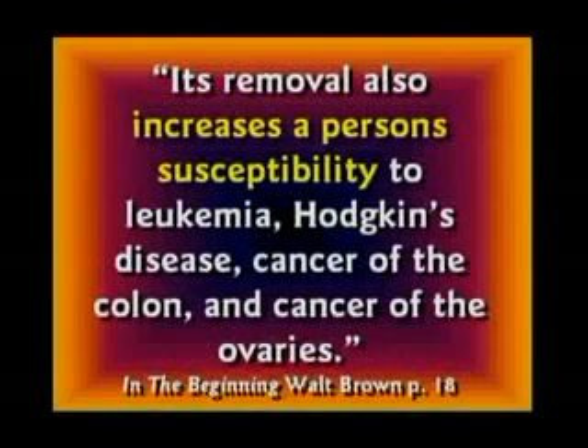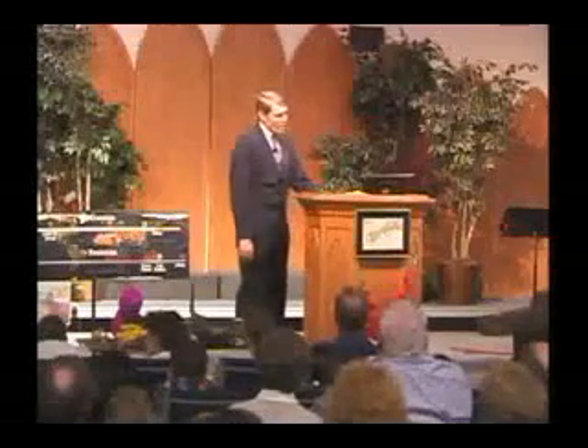You can live without both your legs and both your arms and both your eyes also. That doesn't prove you don't need them. There are no vestigial organs, and even if there were, that would be the opposite of evolution — that's losing, not gaining.